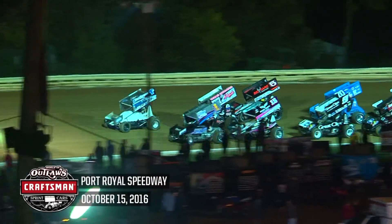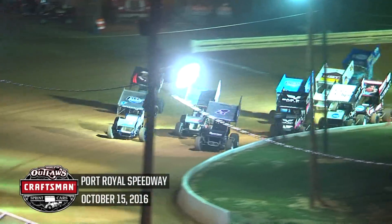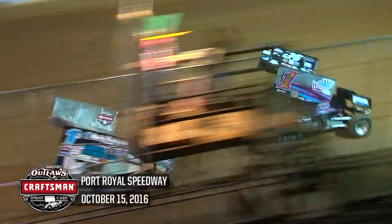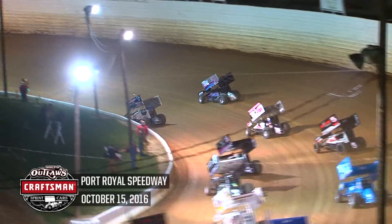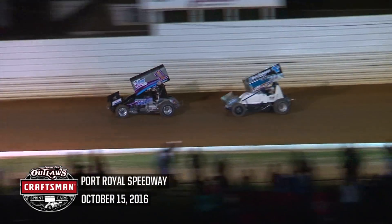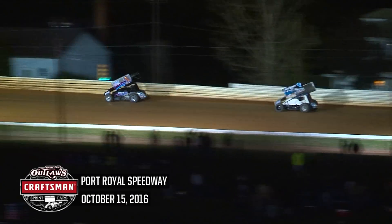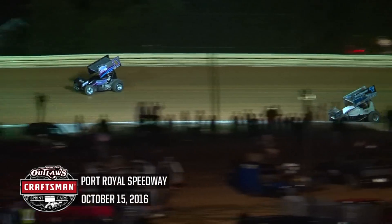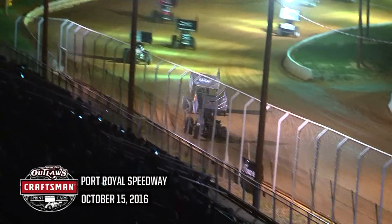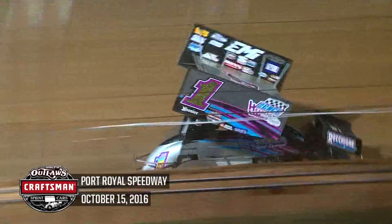Ready to see green flag action for the World of Outlaws Craftsman Sprint Car Series for the 10th time right now. In the corner, number one, Lucas Wolfe jumps off to the lead. Logan Shewhart goes to the bottom of the speedway, pulls even, but can't complete the pass. Greg Hodnett running third down the backstretch. Donnie Schultz in fourth and David Gravel fifth. Now Schultz to the inside of Hodnett looking for third. It's Lucas Wolfe leading the opening circuit.